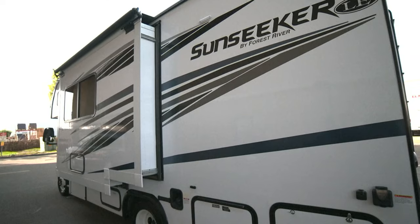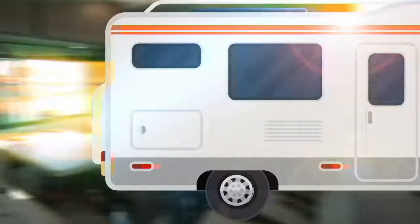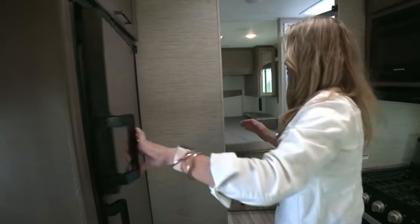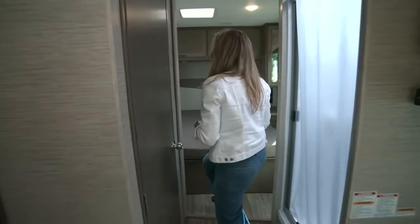And then there's your perception of an RV — it may need an update. These are not your grandma's RV. You've got a TV, a microwave, gas range, fridge, freezer, toilet, shower, and this one sleeps six.